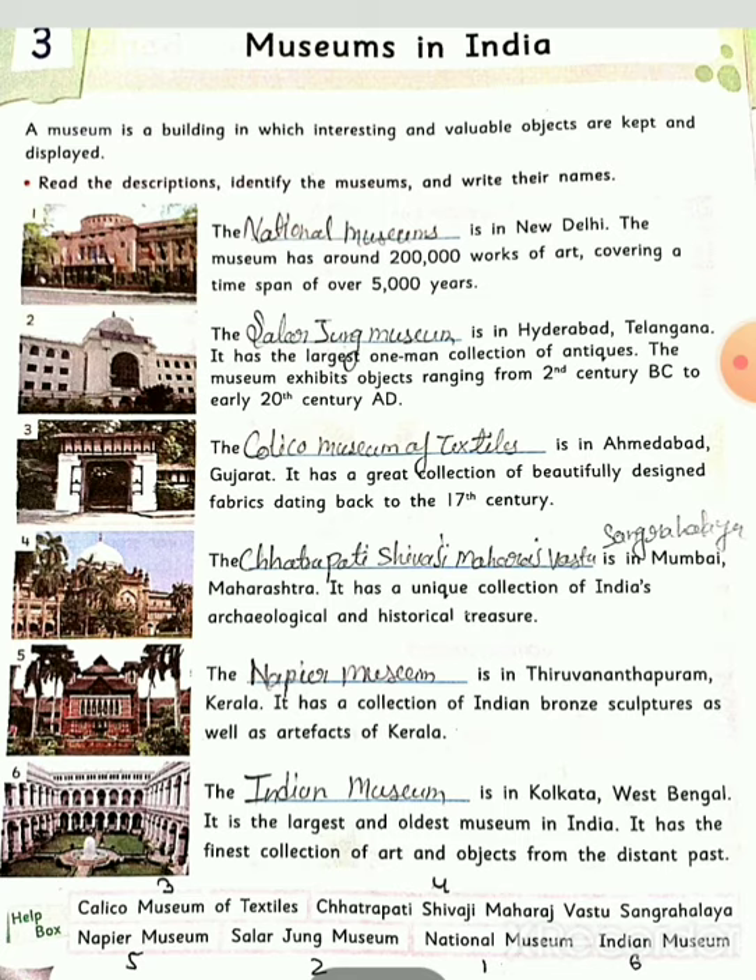Read the description, identify the museum and write their names. Description को read करेंगे, then identify the museum and write their names. First number: The National Museum. The museum has around 20,000 works of arts covering a time span of over 5,000 years.